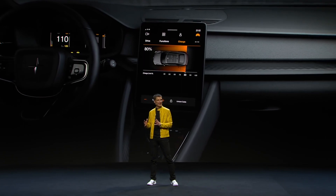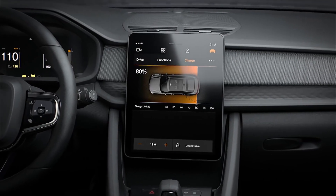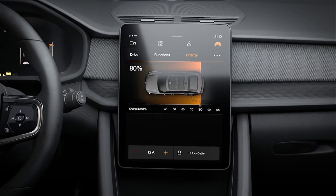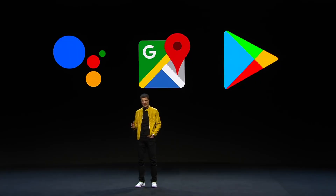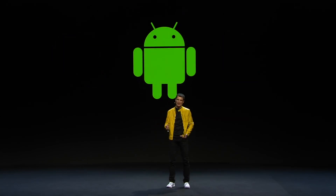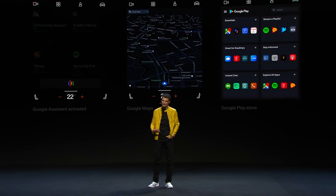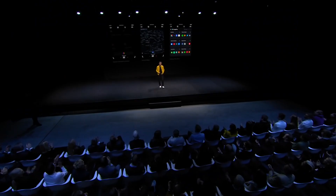Now let's talk about the interior, most notably the 12.3-inch touchscreen in the middle. Polestar teamed up with Google and will use Android to power the touchscreen that controls the car. This means Google Maps, Google Assistant, and even the Google Play Store — which is awesome because Google probably has the best assistant on the market right now. With the ability to download Google apps, you can install any supported app to that touchscreen and use it in your car.